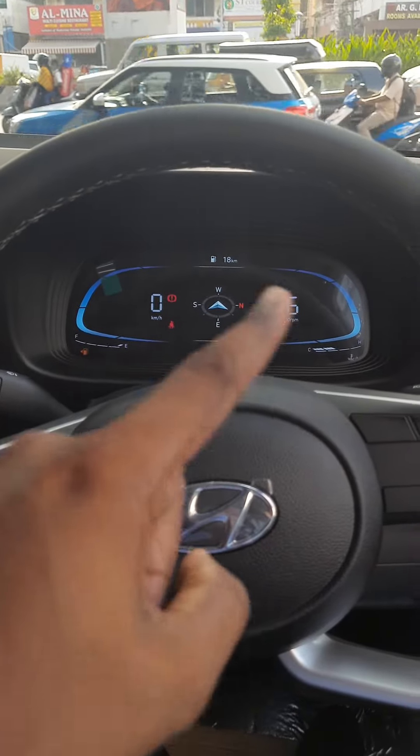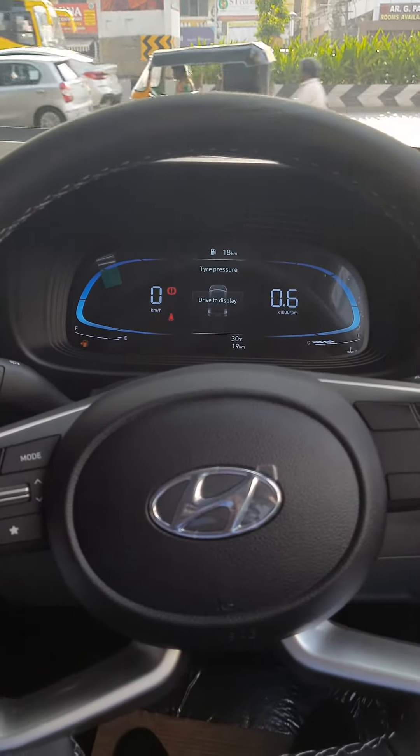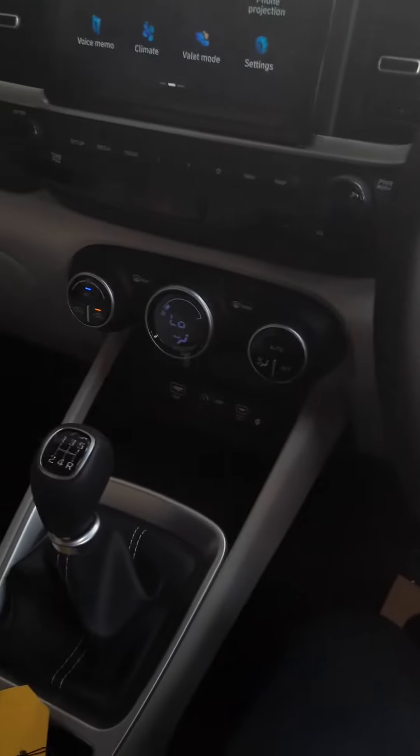You have a digital speedometer and odometer. You have a MID display. Tire pressure monitoring control. Wireless charging area.